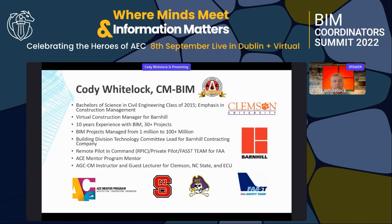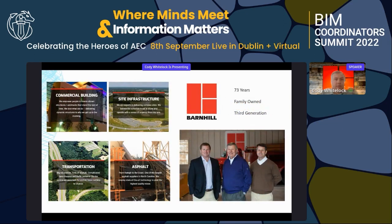I'm also a remote drone pilot and a private pilot, part of the FAA FAST team. A little bit about Barnhill: we're broken up into four different components — the vertical component, which is the commercial building side I work for, site infrastructure, and transportation, which works on roads and developments. We also have asphalt plants around the state of North Carolina.